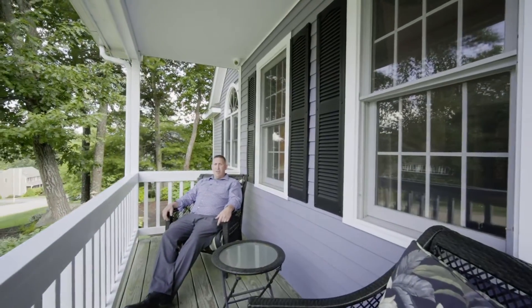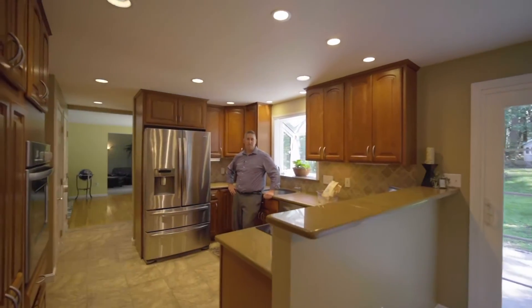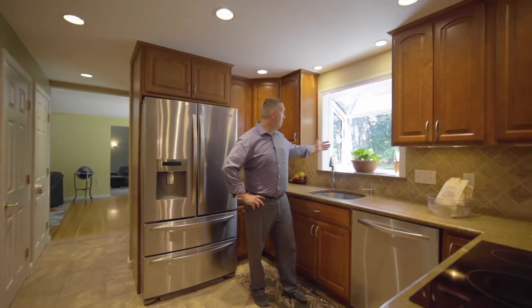Come on inside, let me show you around. The efficient eat-in kitchen offers granite counters, maple cabinets, stainless appliances, and a garden window overlooking the backyard.